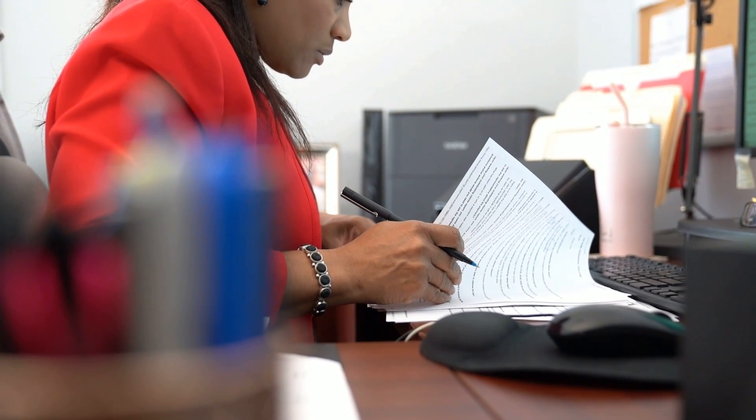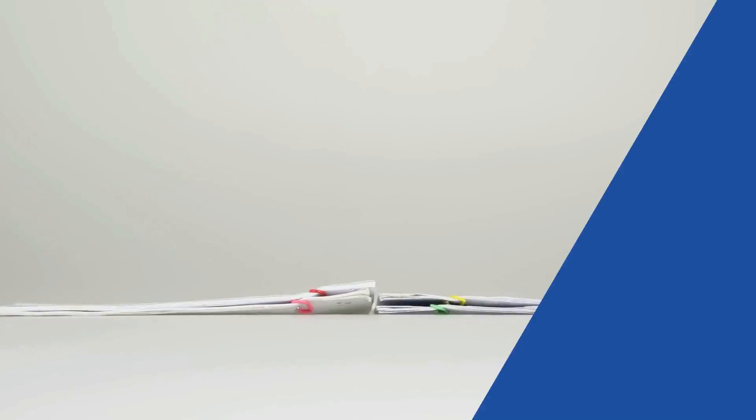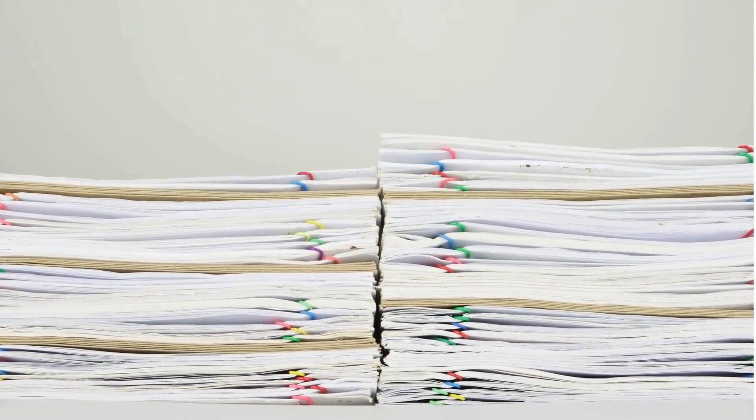Are you still sending out paper statements and waiting for checks? If so, you might be dealing with lost mail, unopened envelopes, and forgotten payments. This old-school method is slow and filled with potential errors, creating headaches for your staff and delaying your cash flow significantly.